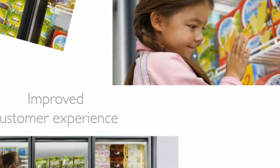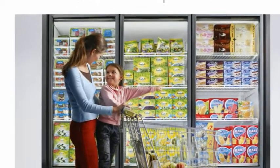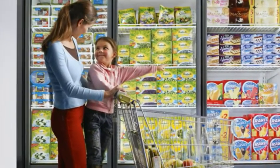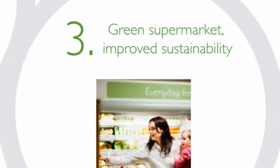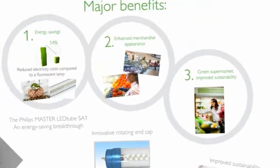Customers can more easily read the packaging and will be more inclined to linger longer in your shop. A third area in which the Philips Master LED Tube excels is that it gives supermarkets a greener and more sustainable image.